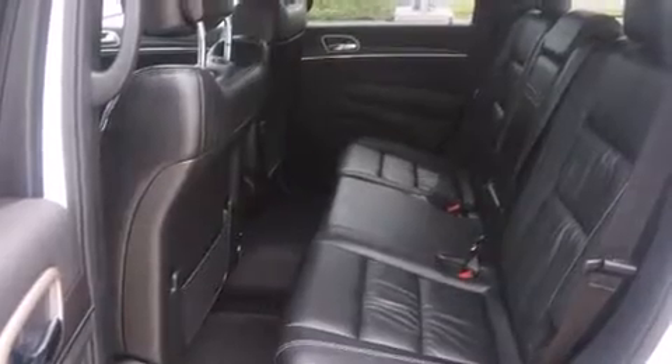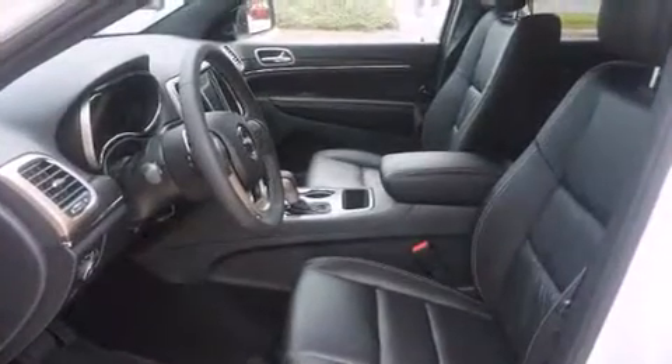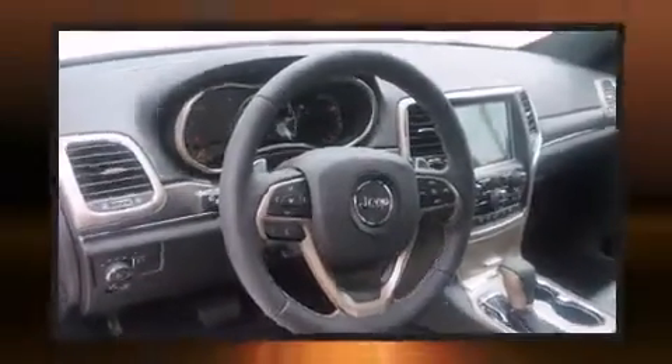Features include power windows, mirrors, and seats, leather upholstery, front and rear reading lights, heated front and rear seats, heated steering wheel, turn signal indicator mirrors, a power rear cargo door, and cruise control.